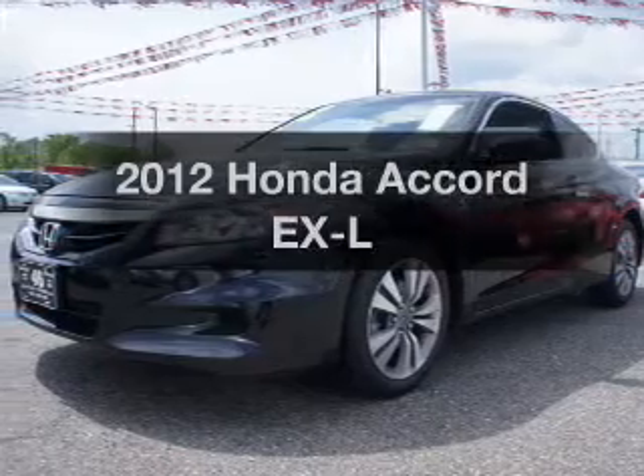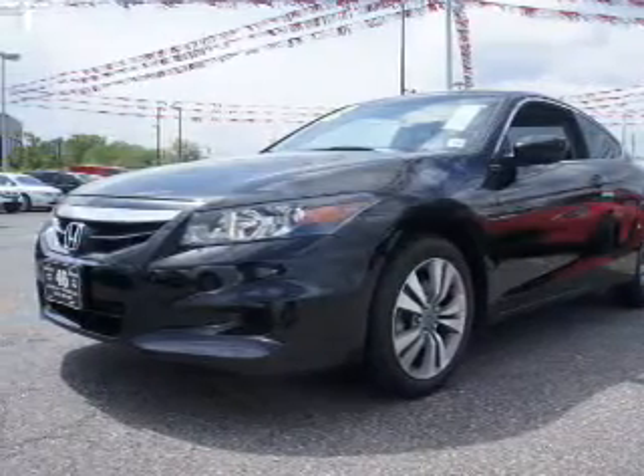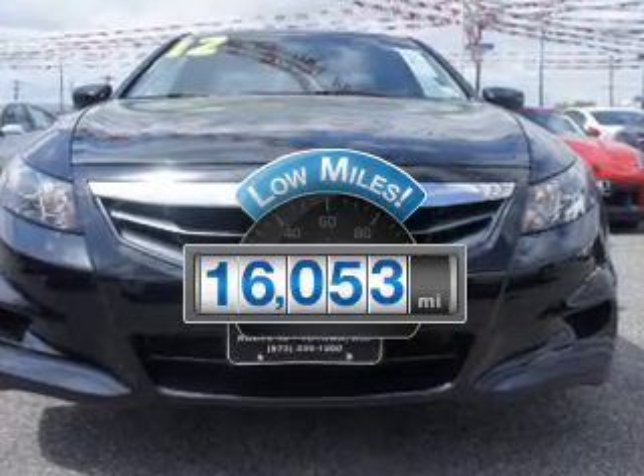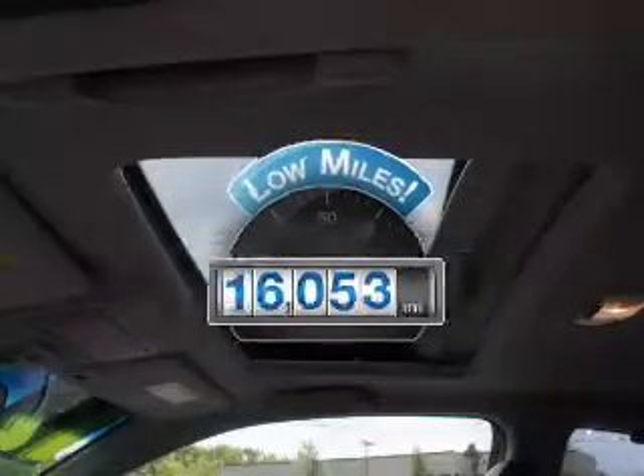Check out this 2012 Honda Accord. This is the set of wheels you've been looking for. Why worry about high mileage? Choosing a ride with lower mileage is the right choice for your busy life.